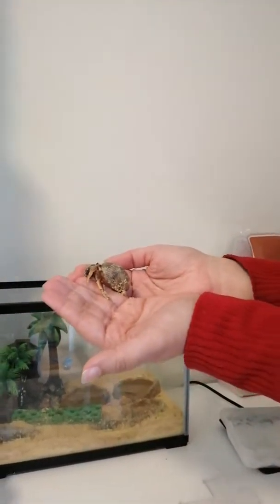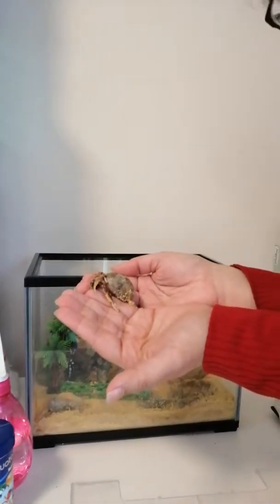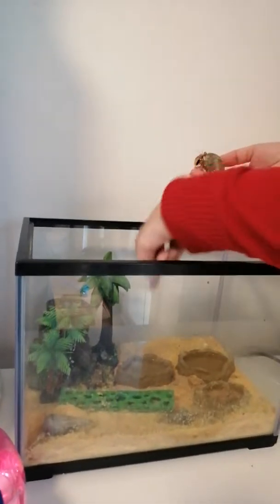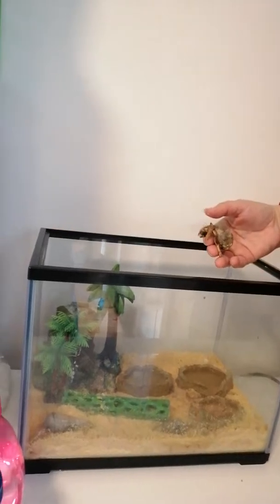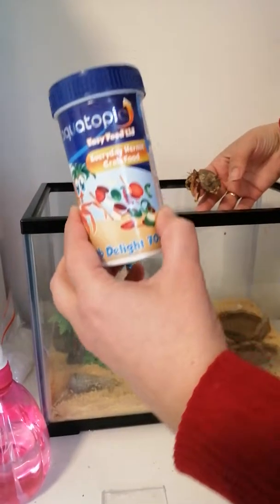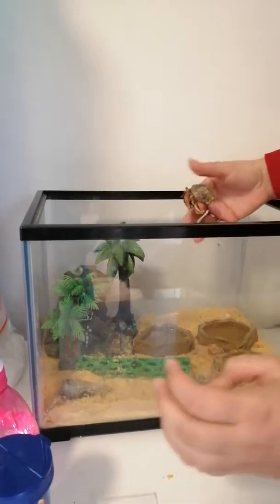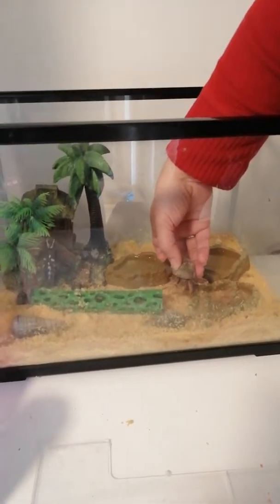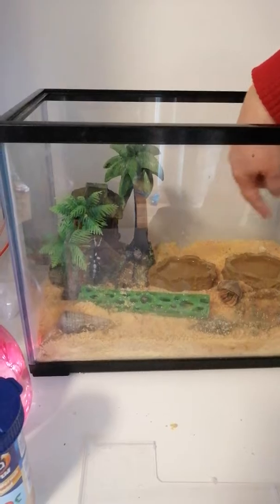Hermit crabs — what do they need? They need fresh water and salt water. Can you see that? They also need little bits of food. Salus has shown you what they eat. They also eat veggies and a bit of fruit. Careful little guy. You've got to be careful with them because they're a bit crazy. They need things to exercise on, things to hide, and a bit of sand.